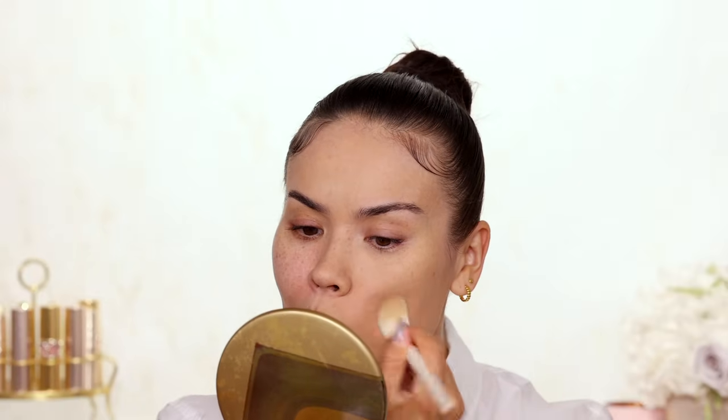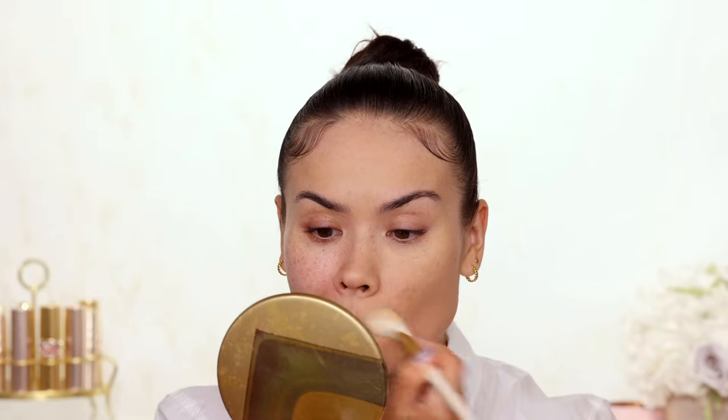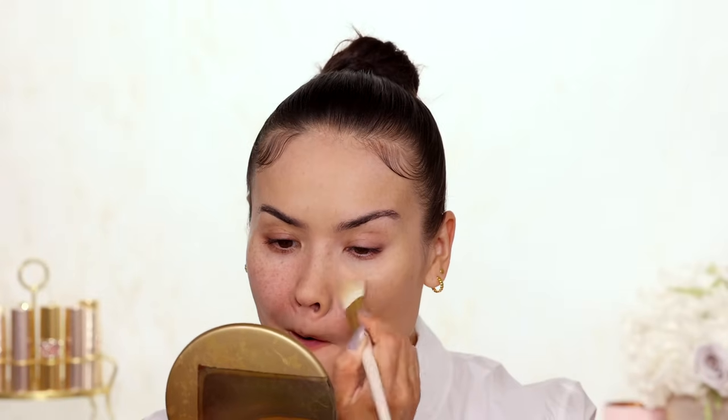I wouldn't use the puff as an all-over application product because you will waste the product sooner and you really don't need this much powder. Even if you have a lot of discoloration, the powder itself is pigmented enough that a brush can grab enough product to color correct whatever your issues are. In my case I actually feel like I want to dilute some of this powder - it looks so good on camera though. Let me show you a close up of what it looks like in my mirror - not as good as in the camera but from far away not bad.